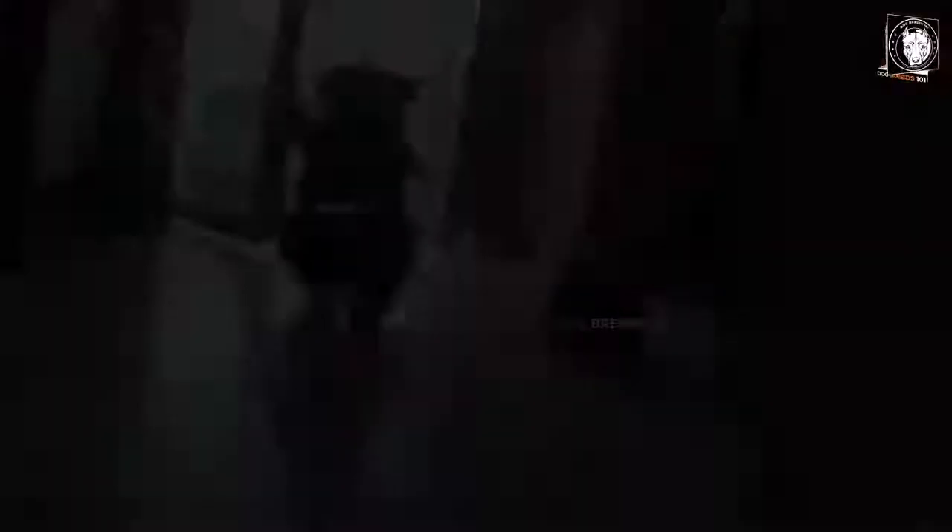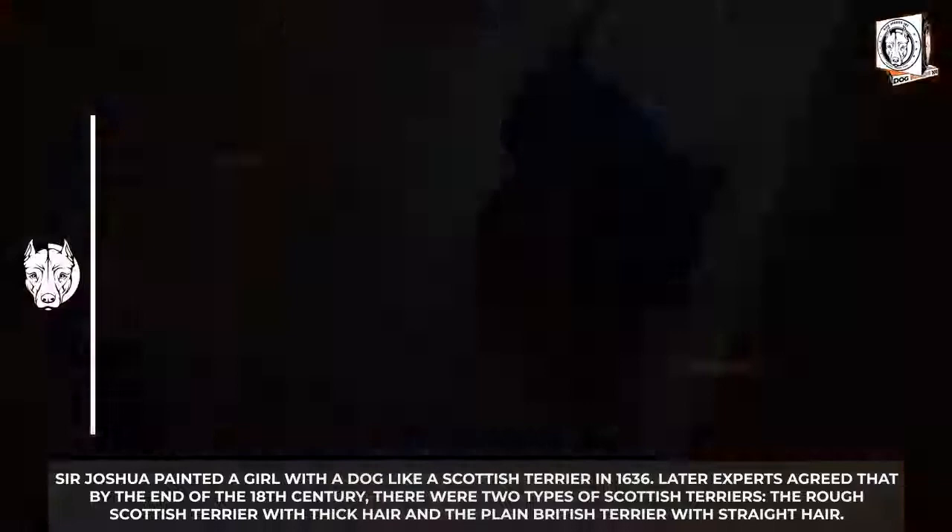Sir Joshua painted a girl with a dog resembling a Scottish Terrier in 1636. Later, experts agreed that by the end of the 18th century there were two types of Scottish Terriers: the rough Scottish Terrier with thick hair, and the plain British Terrier with straight hair.